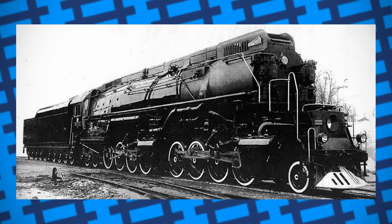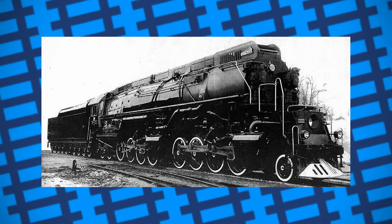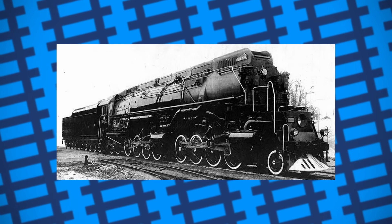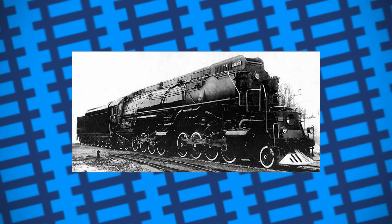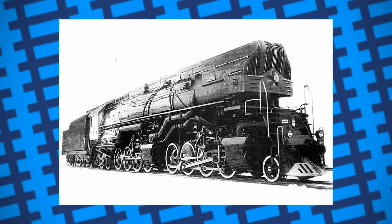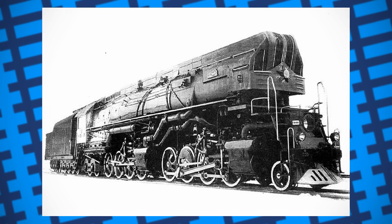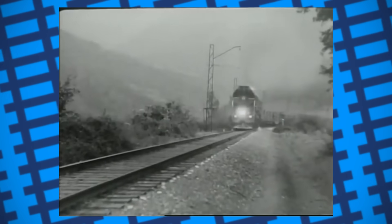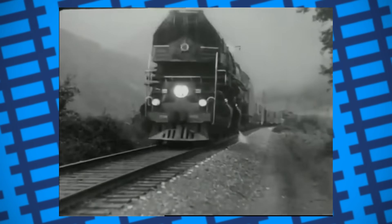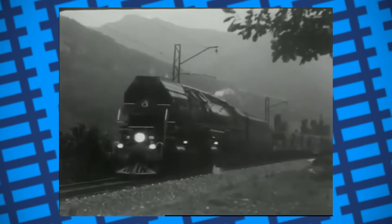Two of these locomotives were completed in December 1954 and classified as the P-38, numbered 001 and 002 respectively, with both having slightly different smokebox designs. In January 1955, one of them was sent to the Krasnoyarsk Railway for testing, pulling heavy wagons up and down the steep grades with the hopes it'd be able to climb hills as steep as 9%. It was during these tests that the P-38 proved its mettle as not only a powerful but sturdy machine, capable of pulling heavy loads along the steep, twisting grades of the line while comfortably passing through the harsh Siberian cold.